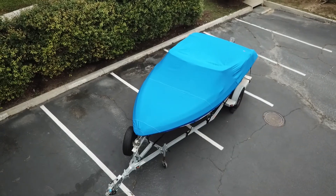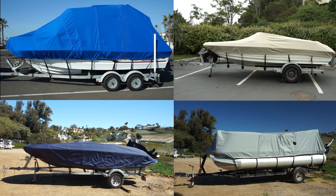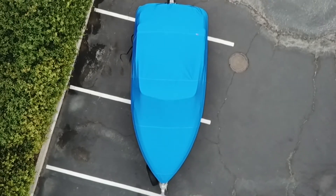Windstorm Elite Boat Covers are high-performance, full-featured covers made with marine-grade fabric designed to provide years of quality protection.